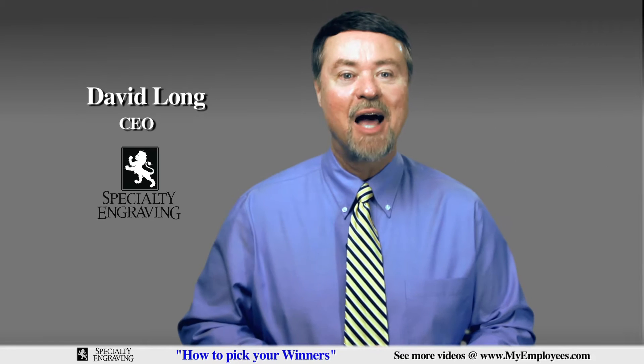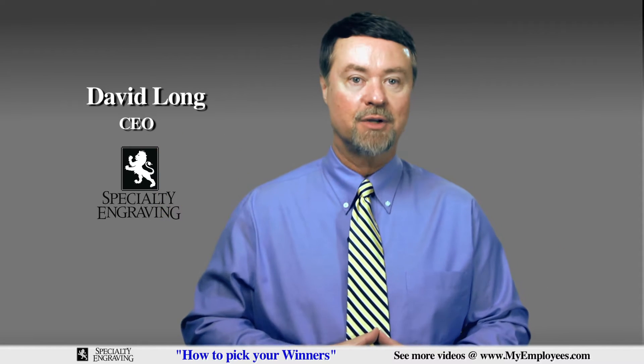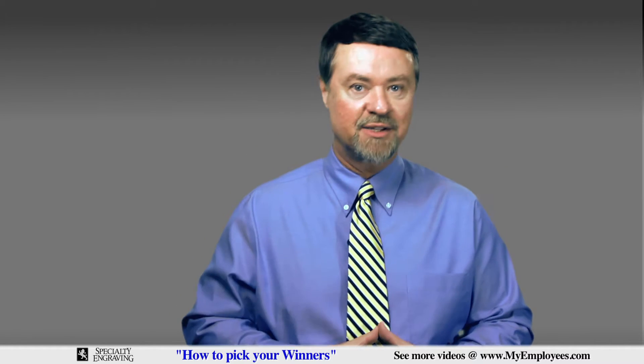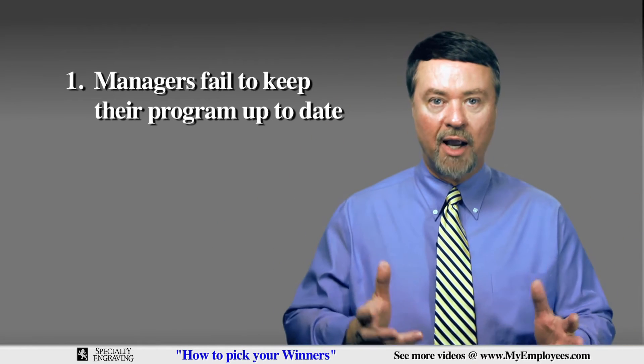We'll get to that in a moment, but for right now, let's first start with what you don't want to do when picking your monthly winners. The two most common reasons employee recognition programs fail are: number one, managers fail to keep their program up to date.